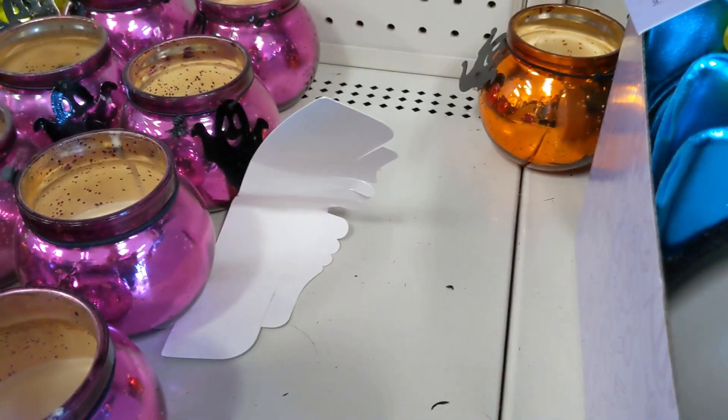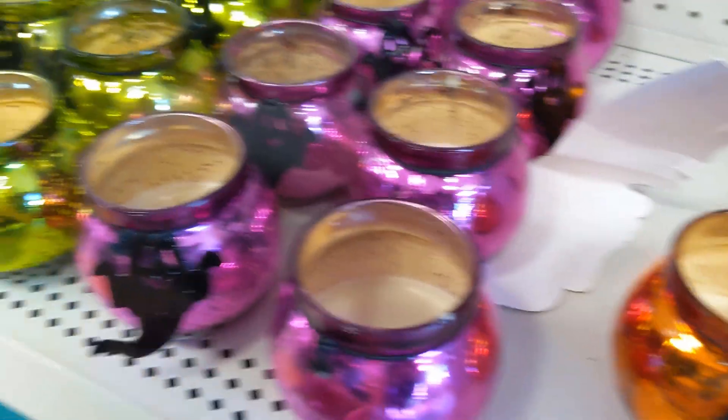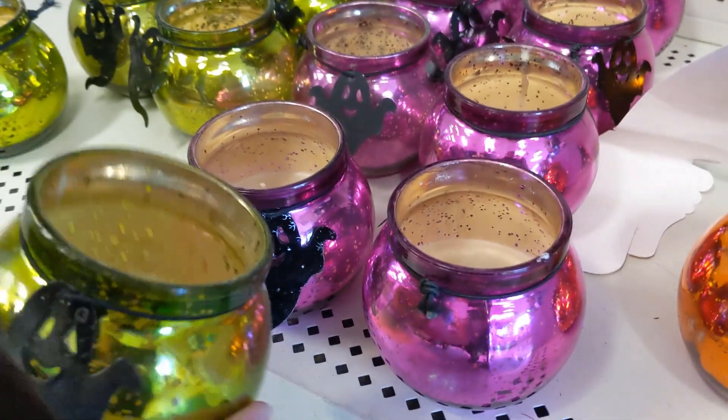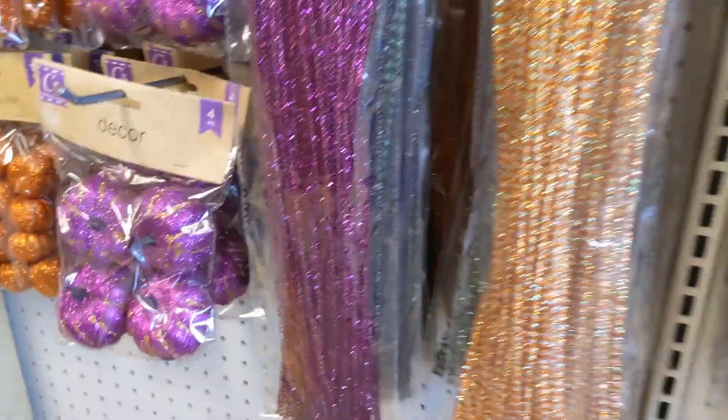Some candles, and these candles smell really good. They smell like vanilla, but like a really Halloween-type vanilla. And they were pretty large too, so those are really, really cute.